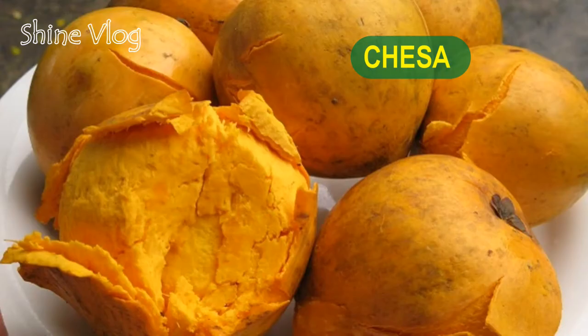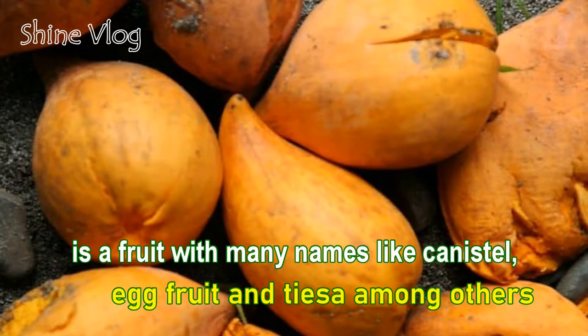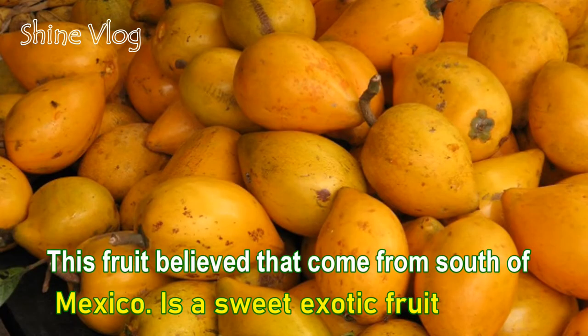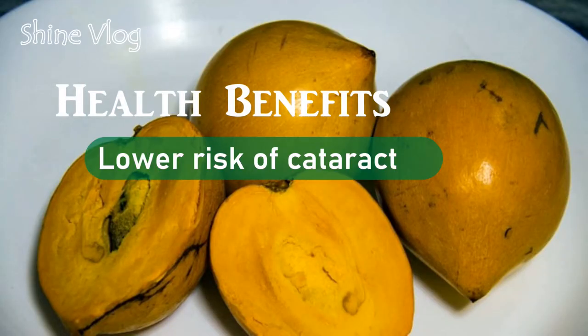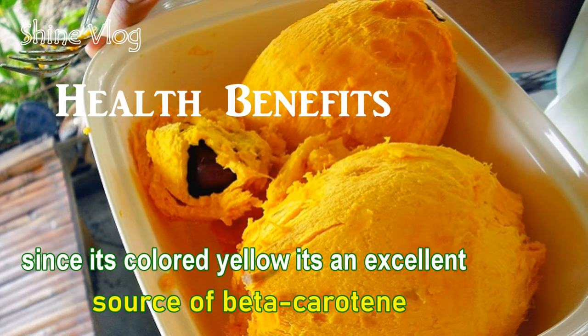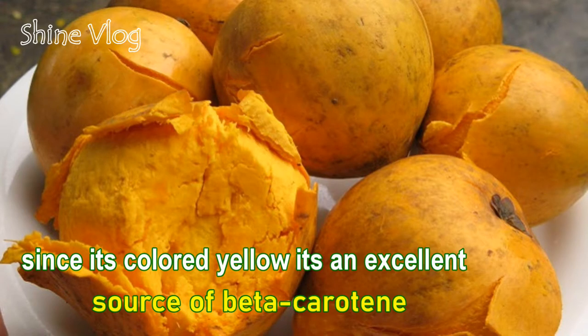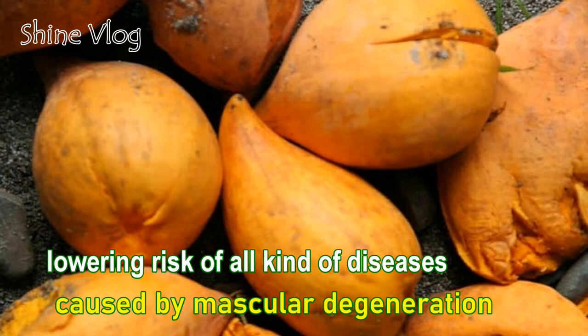Number 3: Chesa. Chesa is a fruit with many names like canistel, egg fruit, and tisa, among others. The fruit, which comes from south of Mexico, is a sweet and exotic fruit. Health benefit 1 — Lower risk of cataract: Since it's colored yellow, it's an excellent source of beta-carotene, lowering the risk of diseases caused by muscular degeneration.